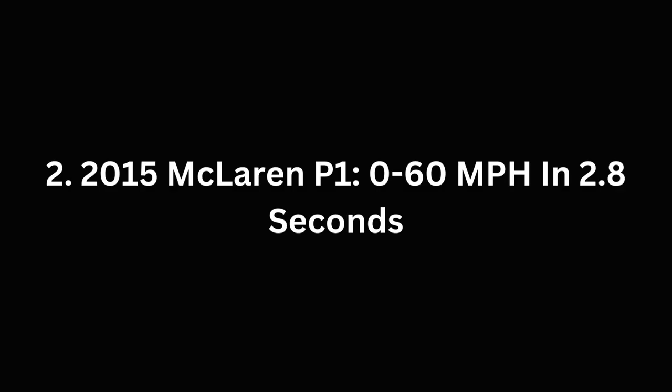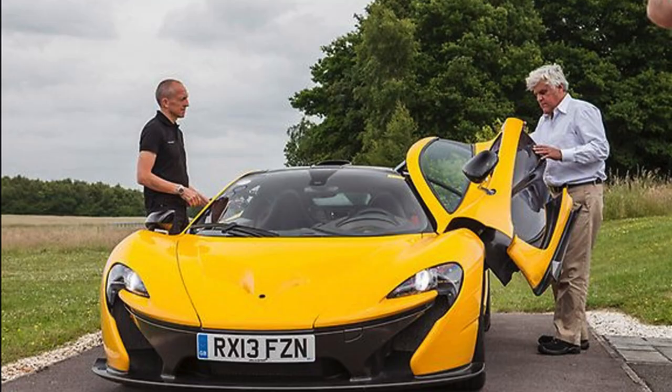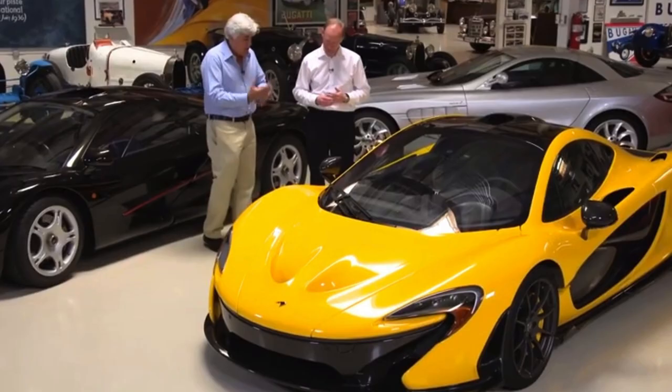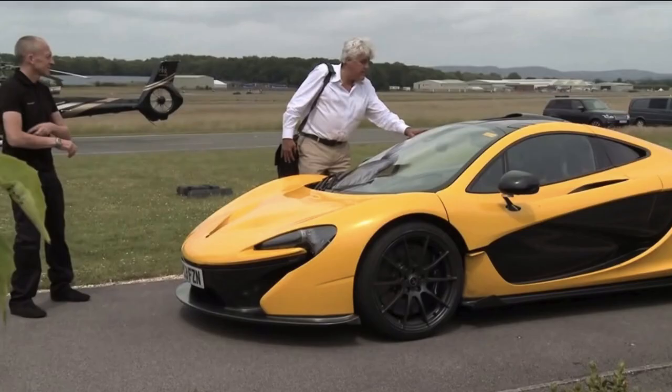Number 2: the 2015 McLaren P1, 0-60 mph in 2.8 seconds. Jay Leno's rare yellow McLaren P1, one of just 375 ever made, made a splash as the first to hit U.S. shores. With 903 horsepower under the hood, this 2015 model is a fierce track performer. Standing out with its vibrant yellow exterior, this hybrid beast packs a punch with 727 horsepower from its V8 gas engine and an additional 176 horsepower from its electric motor.